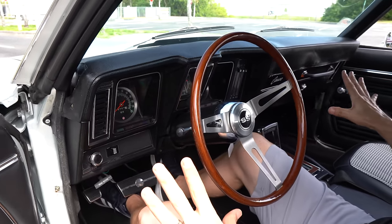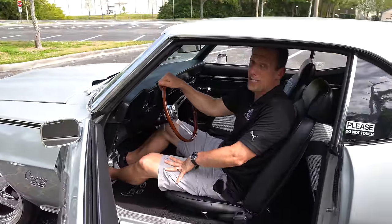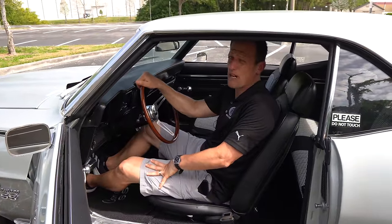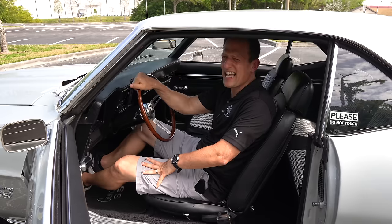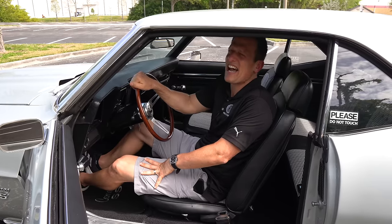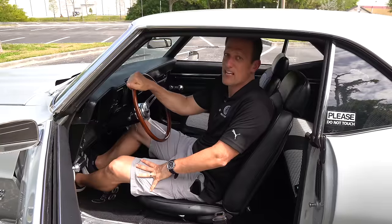You do have a backseat, but just like new Camaros in model year 2024, I wouldn't want to sit back there. Let's get to the trunk and see what 1969 was all about when it came to storage.